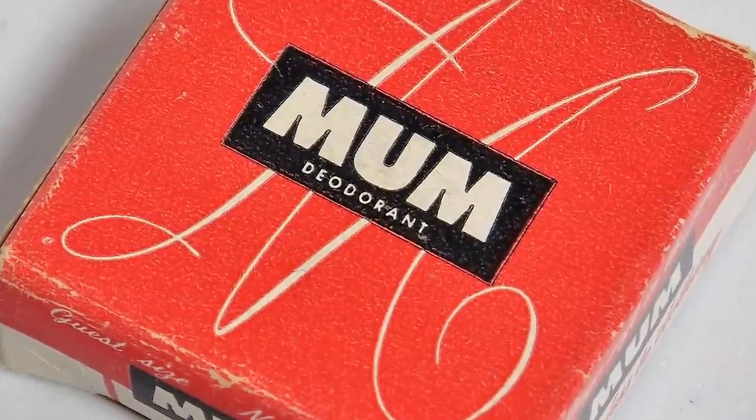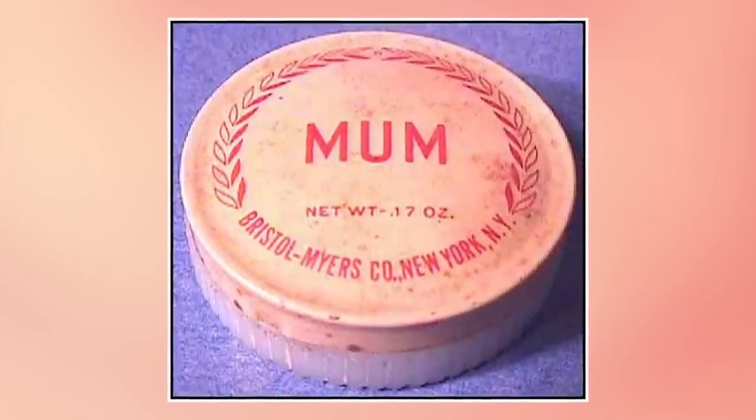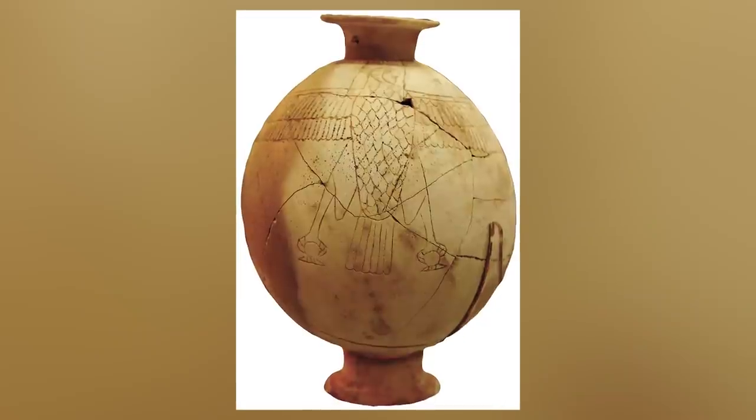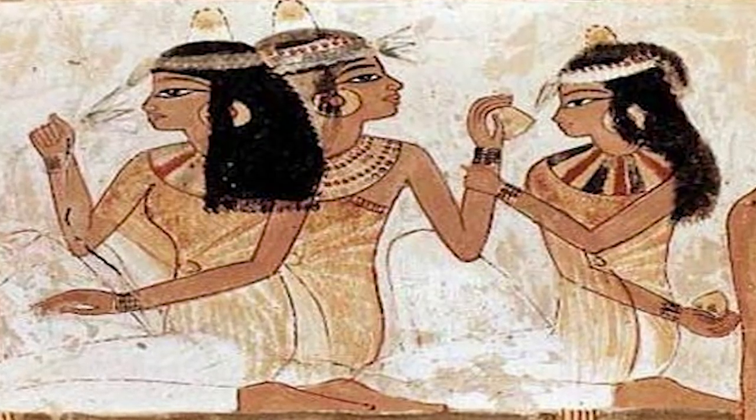Number six: deodorant. Before the Old Spice guy was even born, what did people do to smell good? Deodorant was first introduced to the public in the late 1800s — it was called mum, a cream that used zinc oxide, stored in metal cold containers. Nothing like Speed Stick at all. Ancient Egyptians used ostrich eggs when it came to ancient deodorant — they made perfumes and were amongst the first to try any type of deodorant. Mixing a little fat, tamarisk, tortoise shells, and nuts, and then bam, you're ready for the day.